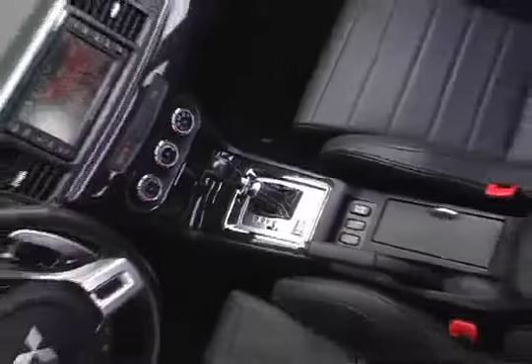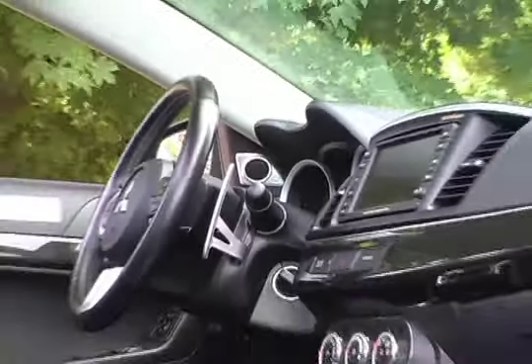The 6-speed twin-clutch SST automatic delivers rapid-fire shifts. Manual control over gearing is achieved through the slapstick or steering column-mounted paddle shifters.